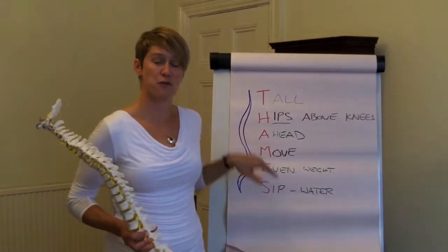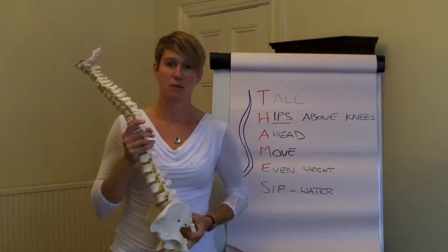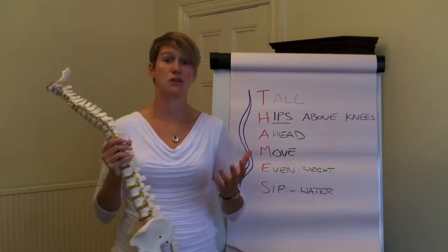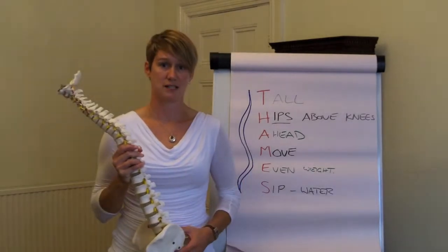M stands for move. The body loves movement, especially through the spine — it helps keep things supple and helps keep the area lubricated. Avoid being stuck in one position for too long. If you're at a desk all day, make use of a phone call to stand up and have a little walk around, just to break up those activities a bit.